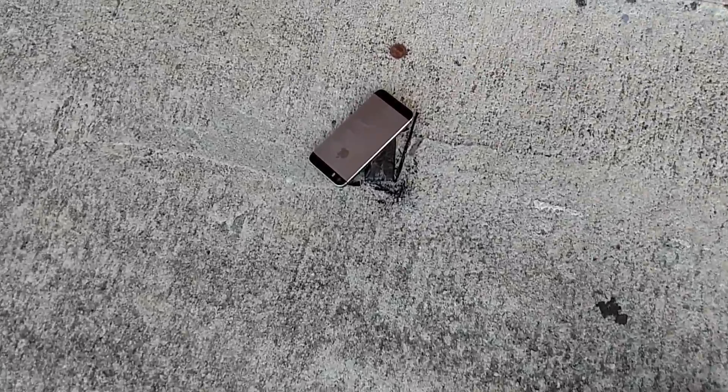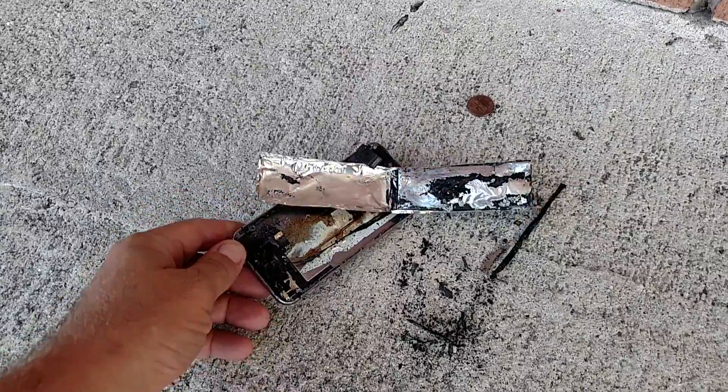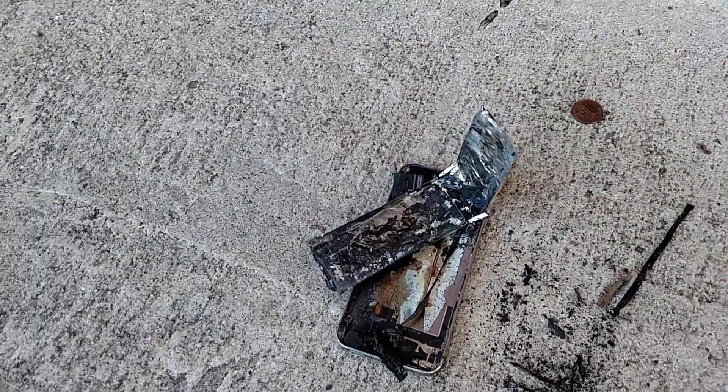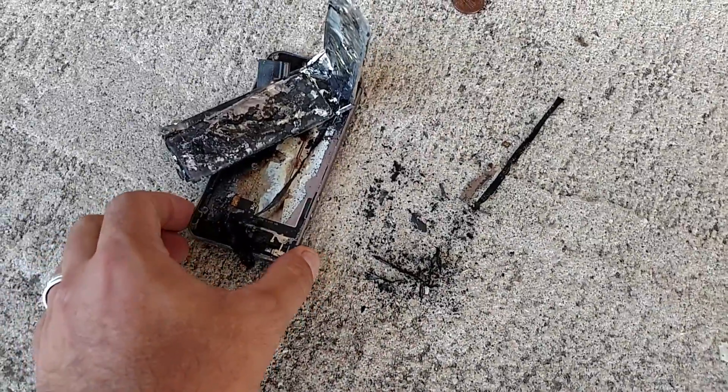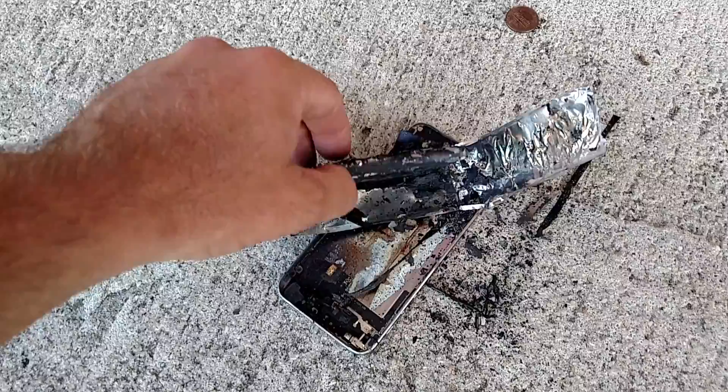This just happened in the store — I had to rush out; the inside is all smoked out. A guy came in saying he was having some problems with his battery charging on his iPhone.